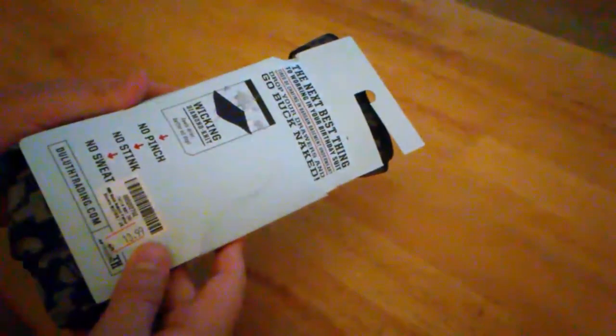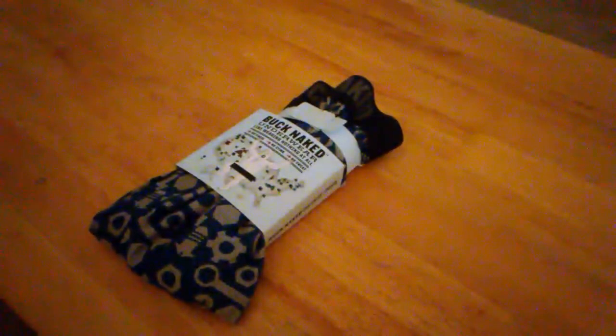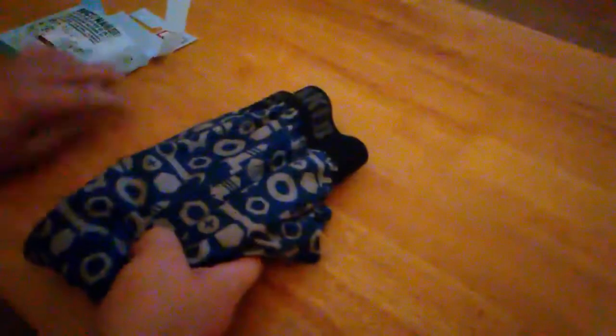Thanks for checking out the channel. Today we're taking a look at the Buck Naked Boxer Shorts from Duluth Trading Company. These were actually on sale for like 14 bucks a pair — they normally go for like 20 or 25 — so I got a couple. I gotta say, these are pretty much the best boxer shorts I've ever owned.